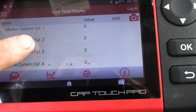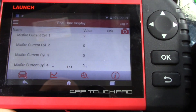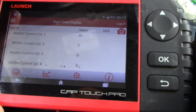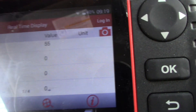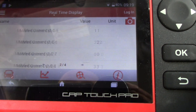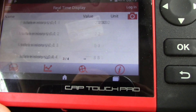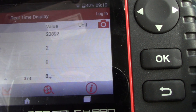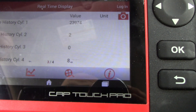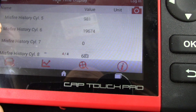Basically they're all at zero, and when you step the idle up they start climbing. Cylinder number one — you can see misfires there. The thing sounds smooth as glass, and cylinder number six has the most. I also pulled up some history codes: cylinder number one has 23,800 misfires since the last time it was cleared. Just cylinder number one and cylinder number six are the worst.